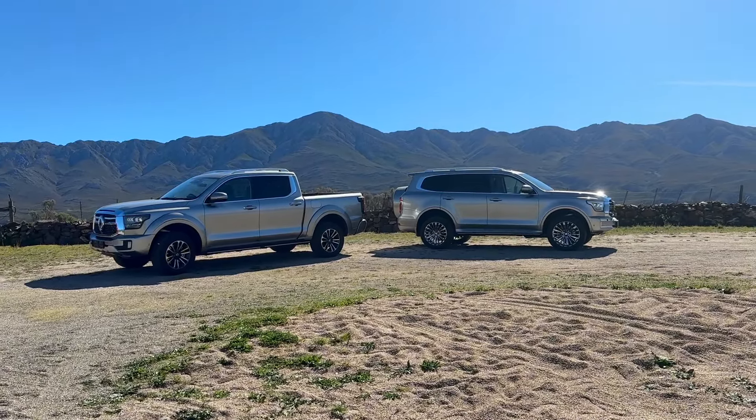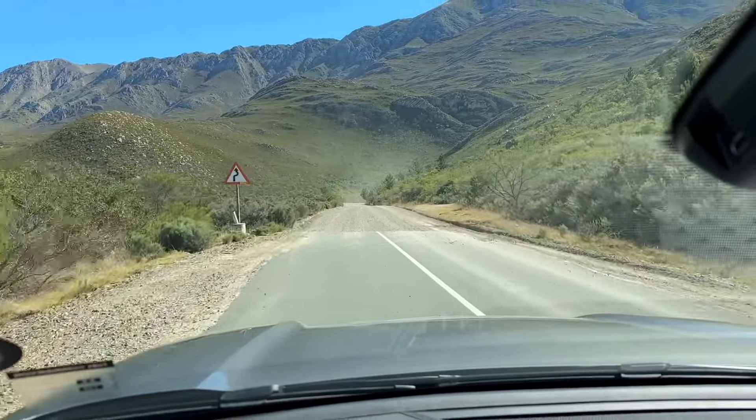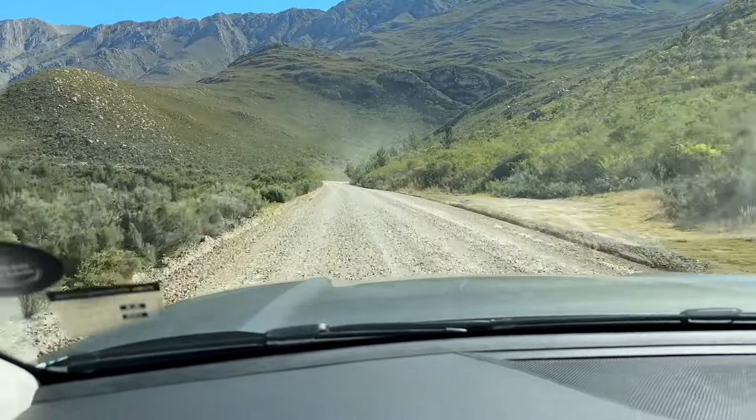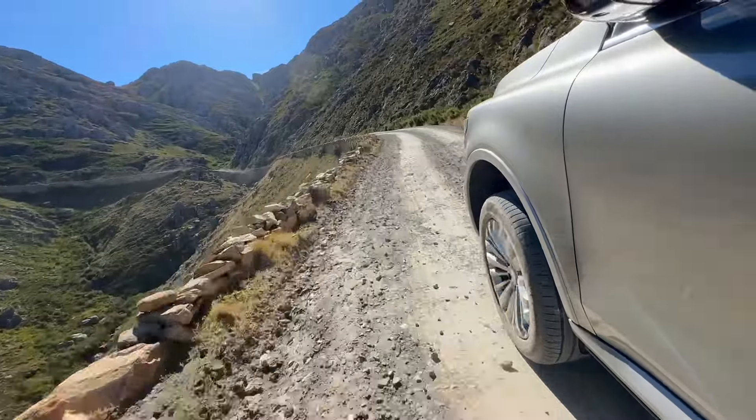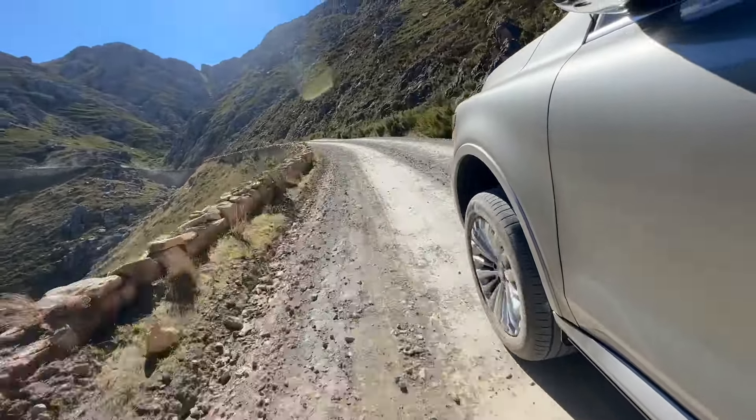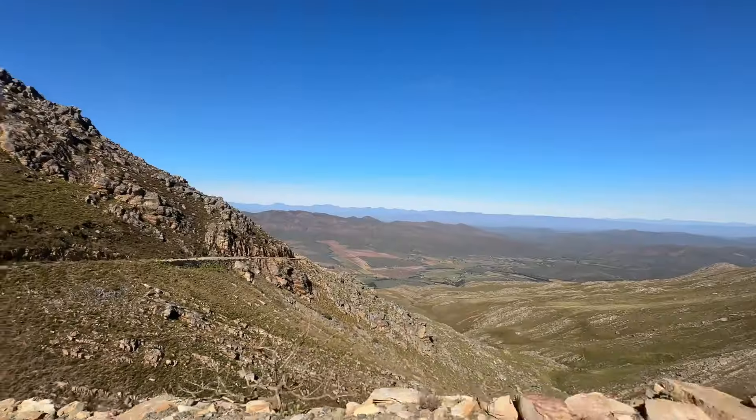This Tank 500 was launched at the same time as the new P500 bakkie — go check that review on my YouTube channel. We've just made it to the Swartberg Pass with Mr. How Much at the wheel. Enjoy the next couple of scenes of beautiful gravel roads and stunning scenery as we leave the tar roads and hit the dirt, because this is the Tank 500 — it's a four-by-four, an off-roader, everything we need.